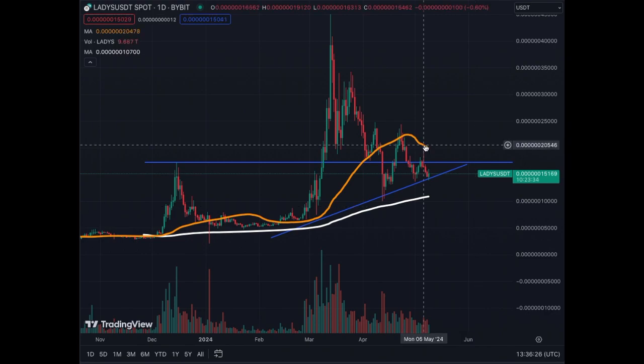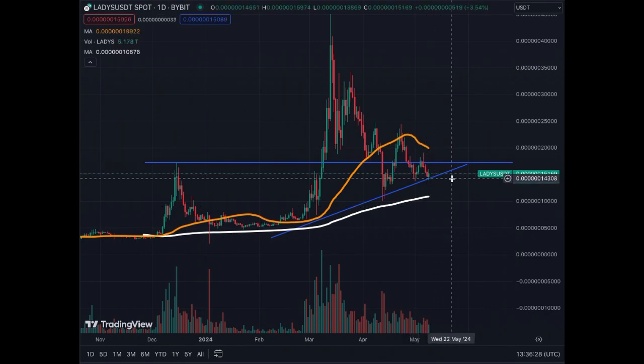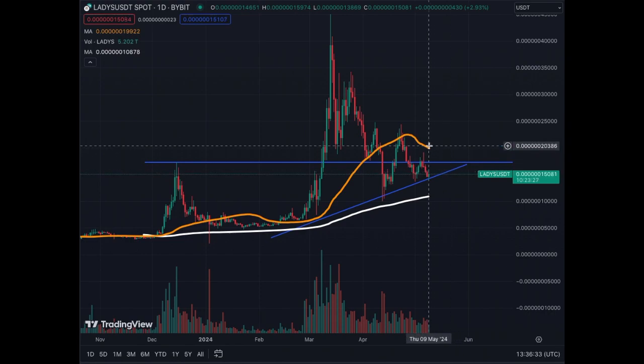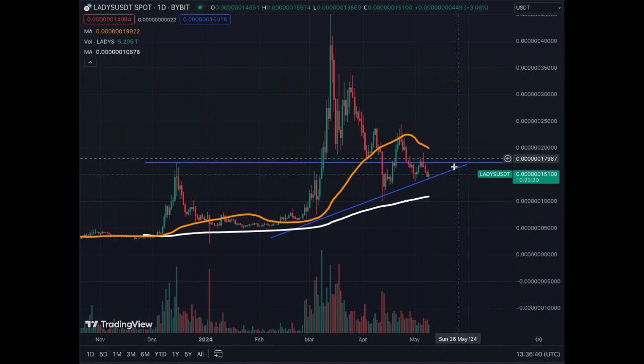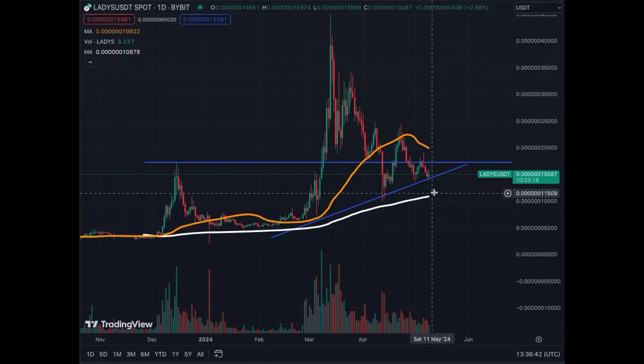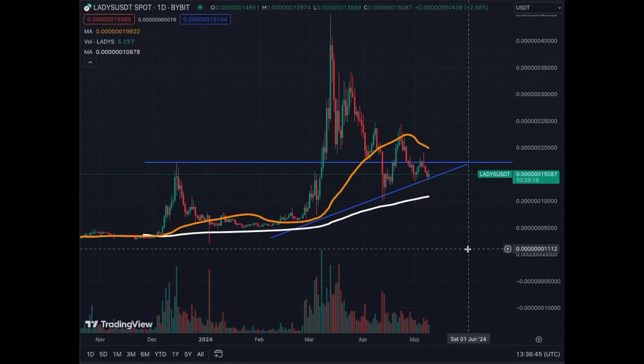The MA50 is trying to catch up — it will probably need to be below the price in order to complete the breakout. The MA200 is still going up slightly, and we see diminishing volume here, which corresponds to the sideways action we have right now.